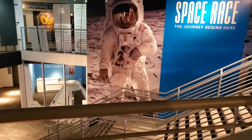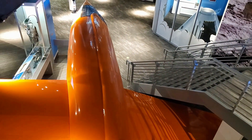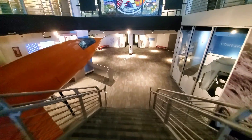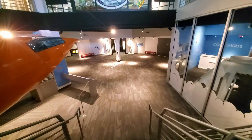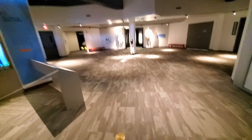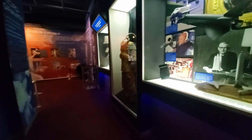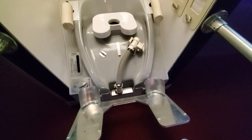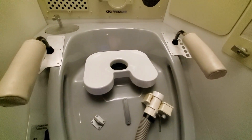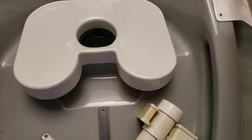All right, here we go. Headed down to the museum. In case you were wondering what a spaceship's toilet looks like — there you go.